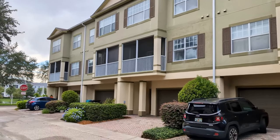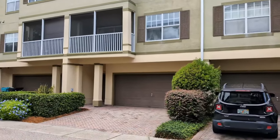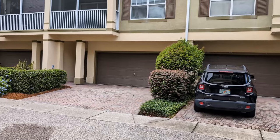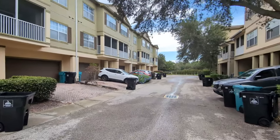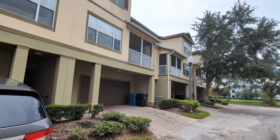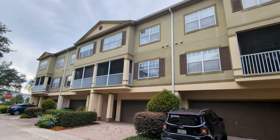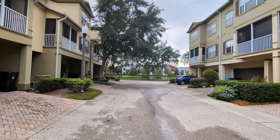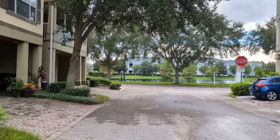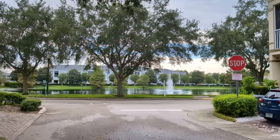I am top Orlando realtor Scott Garrison with RE/MAX Town and Country, Orlando's number one real estate company. We are at 2424 Grand Central, number 18, Orlando, Florida 32839, here at Park Central. This is a tour of all the things you can't see in the best pictures online on Realtor.com, Trulia, Homes.com, or Redfin — because I'm the one who took those pictures.